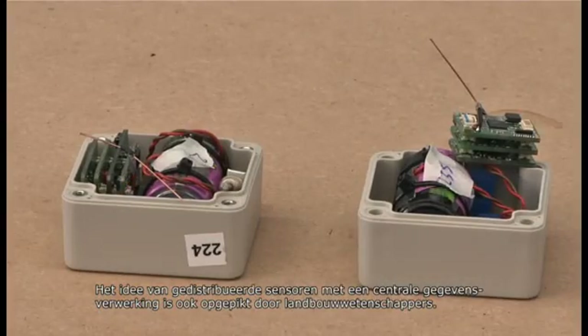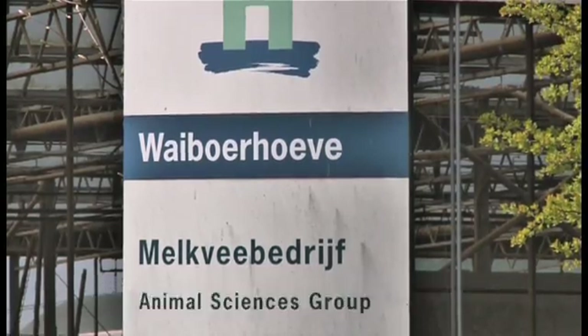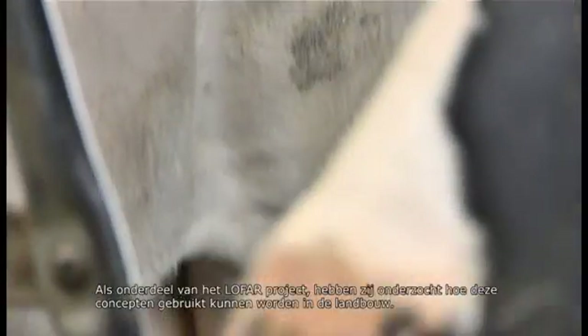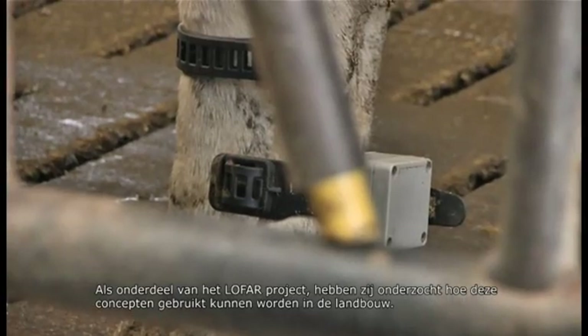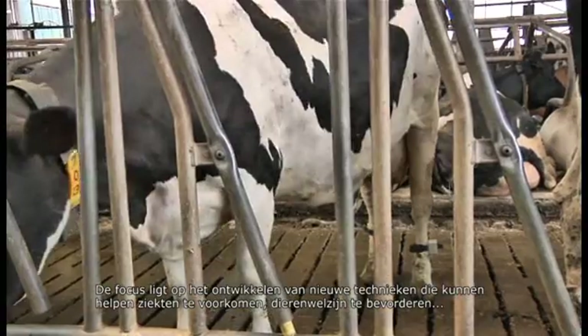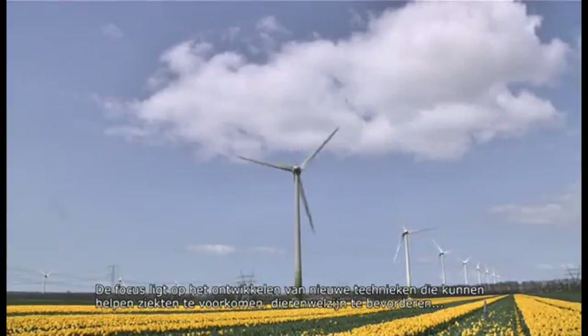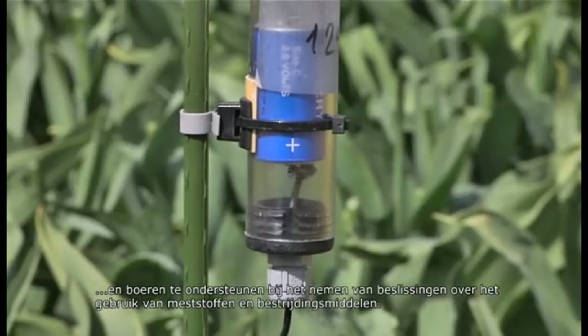Infrasound monitoring is also one of the verification techniques for the Comprehensive Nuclear Test Ban Treaty. The idea of distributed sensors with central processing of the data was also taken up by agricultural scientists. As part of the LOFAR project, they have investigated how these concepts can be used in farming. The focus has been on developing new techniques that can help prevent disease, promote animal welfare and provide support to the farmer in deciding on when to use fertilizers and pesticides.